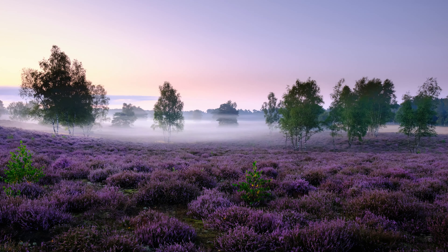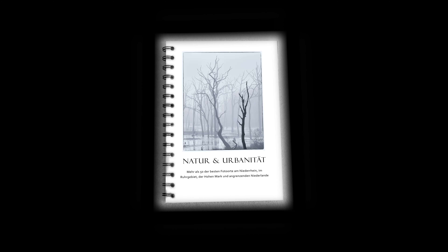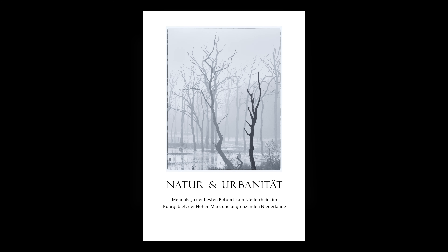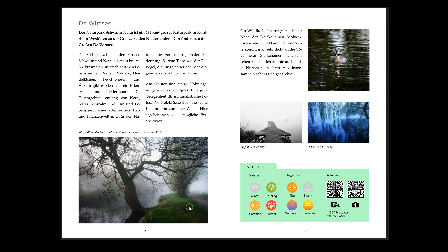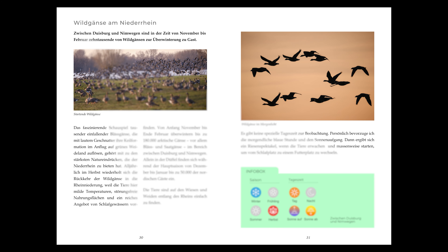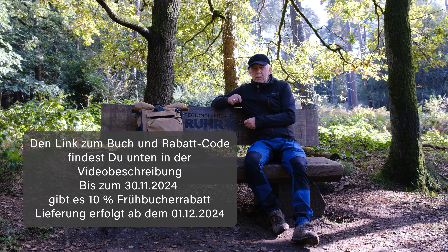Ich entdecke die meisten Fotospots am Niederrhein, in der Hohen Mark, im Ruhrgebiet und den Niederlanden. Mein Reiseführer im DIN A5 Ringbuchformat zeigt dir über 50 atemberaubende Fotospots in vier Regionen – kompakt und leicht, perfekt für unterwegs. Zu jedem Ort erhältst du inspirierende Motivvorschläge und eine Infobox mit der besten Jahreszeit, idealen Tageszeit und Parkmöglichkeiten. Per QR-Code kannst du die Fotospots direkt in Maps anzeigen lassen – perfekt für Fotografen, die das Außergewöhnliche suchen. Wenn ihr Interesse habt, ich verlinke euch das unten zu meinem Shop.